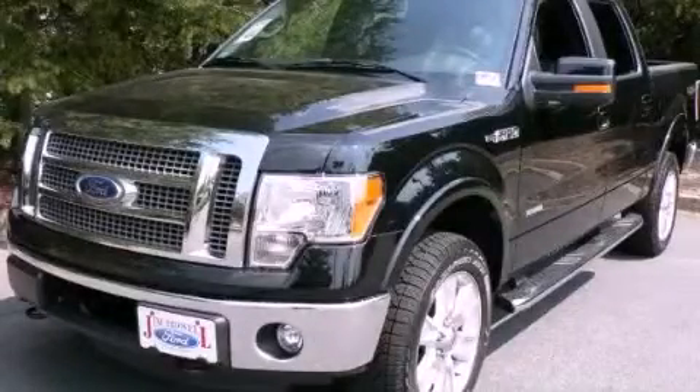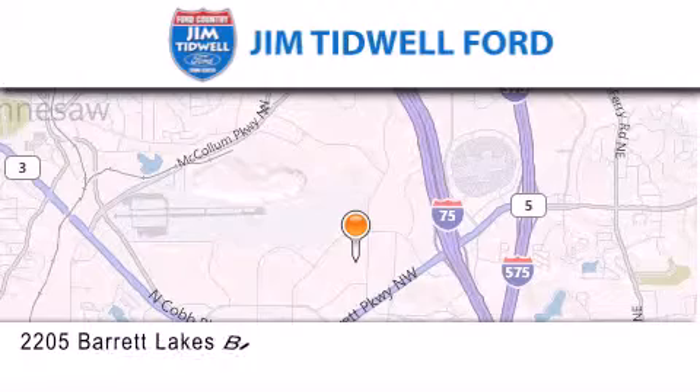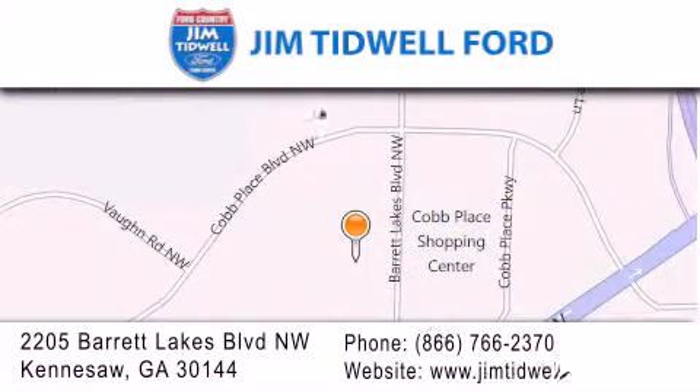We invite you to contact us today to learn more about this vehicle. Jim Tidwell Ford is located at 2205 Barrett Lakes Boulevard in Kennesaw. Our goal is to exceed all of your expectations to ensure that you'll return for future visits.